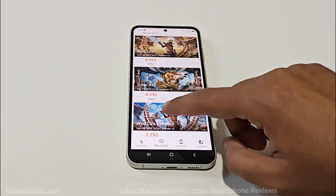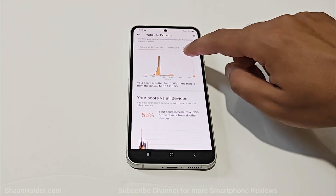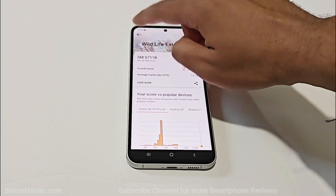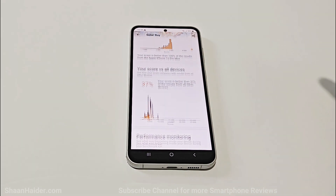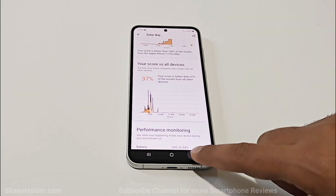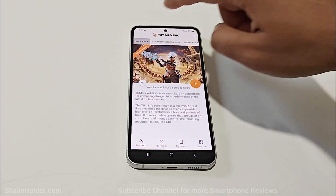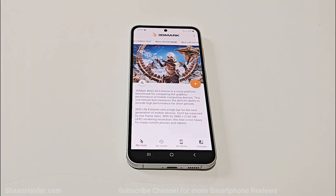For Wildlife Extreme it achieved 2292 with an fps of 13.7, which is better than 53% of devices. In Solar Bay it scored 4595 with an average fps of 17.47, and performance was better than 37% of devices. Considering that Solar Bay and Wildlife Extreme are pretty intensive GPU benchmarking tests, the performance is still pretty solid given the older chipset and GPU on this device.